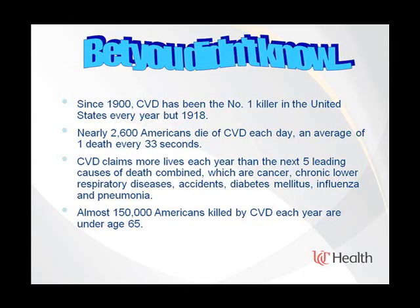Since 1900, cardiovascular disease still remains the number one killer in the United States. Almost 2,600 Americans die every day, with one death every 33 seconds.